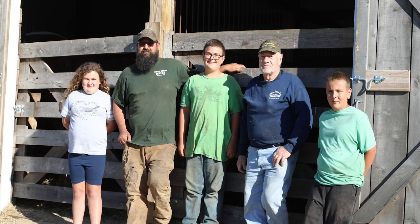I am the eighth generation to work this farm. My kids will be the ninth if they decide to. Oliver says he's going to. That's basically the history of the farm — eight generations of it.